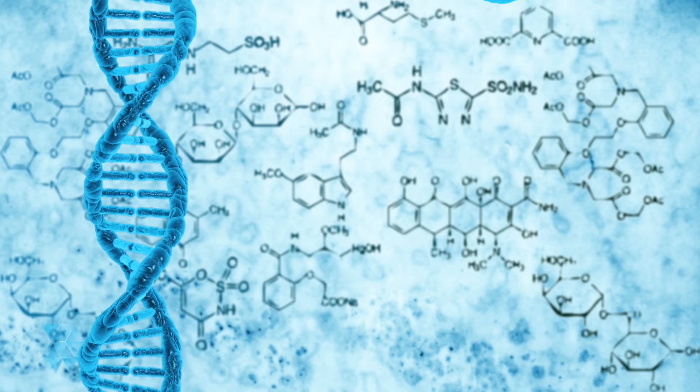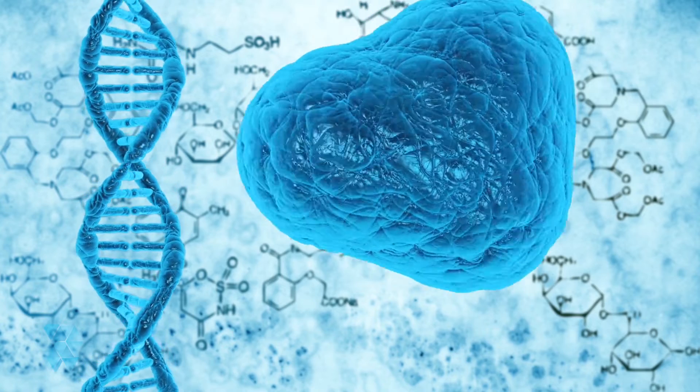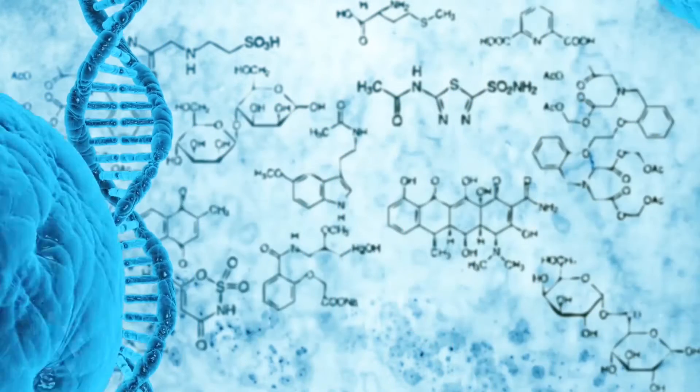You may have heard of stem cells and that they are an important part of the future of medical care. But what exactly are stem cells, and how do the stem cells in your body hold the promise for a better medical future?